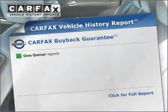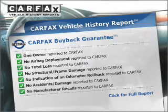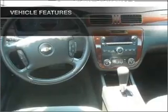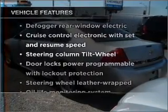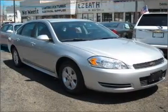This vehicle comes with a Carfax report, which reduces your buying risk by providing the vehicle's history before you purchase. Plus, enjoy these notable features that are included in this ride: power door locks, power windows, power steering, and cruise control.